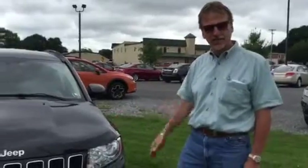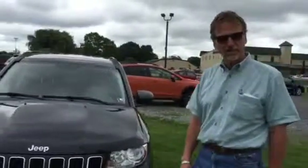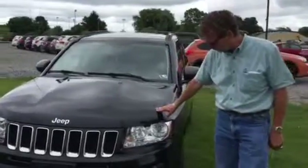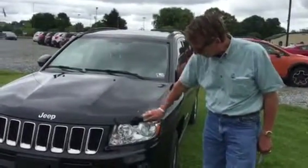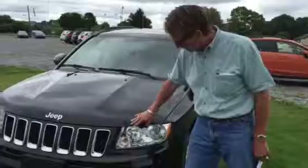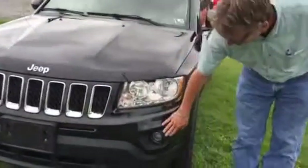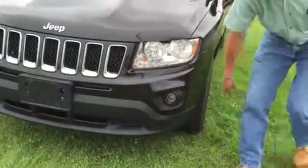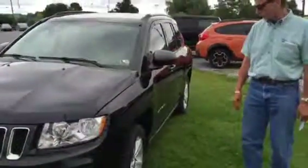Hi, this is Curt Johnson from Curt Johnson Auto Sales and here we have a 2011 Jeep Compass. This 2011 is the first year of the restyled Compass — much, much sharper. Classic Jeep grille, built-in fog lamps, contoured fairing down there — looks really good.